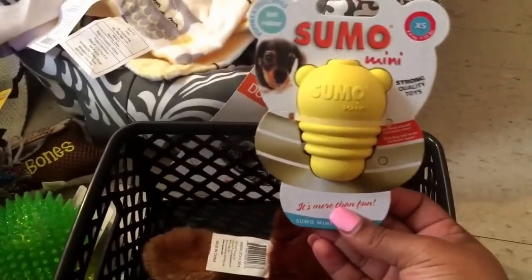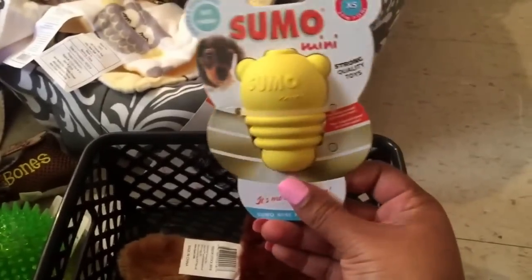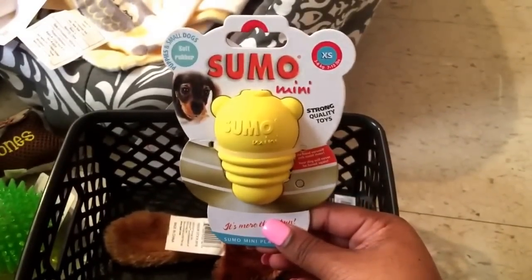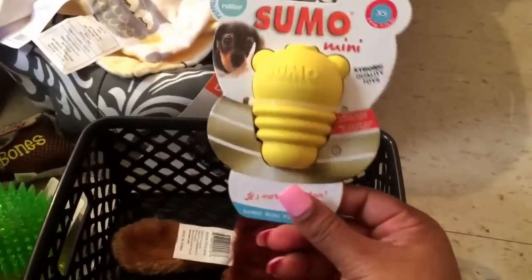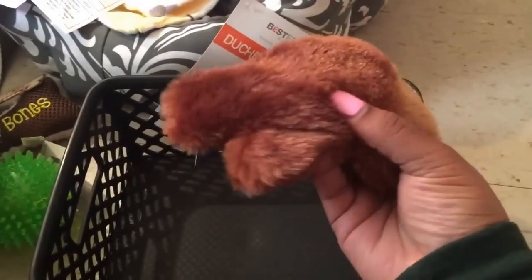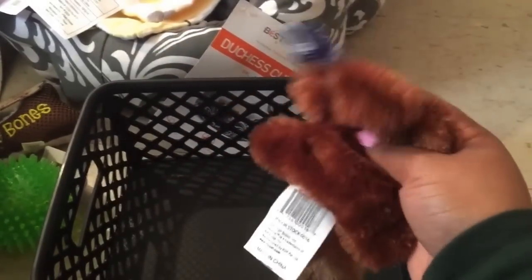I also got this Sumo toy — I think it was from Walmart. It's similar to the Kong toys and it's called a Sumo Mini. Don't really know how this is going to work out, but if it doesn't work as well as Kong, I'll be replacing it with a Kong toy. And I also got this — I don't know what this is, it has no head on it, but it makes a lot of noise.